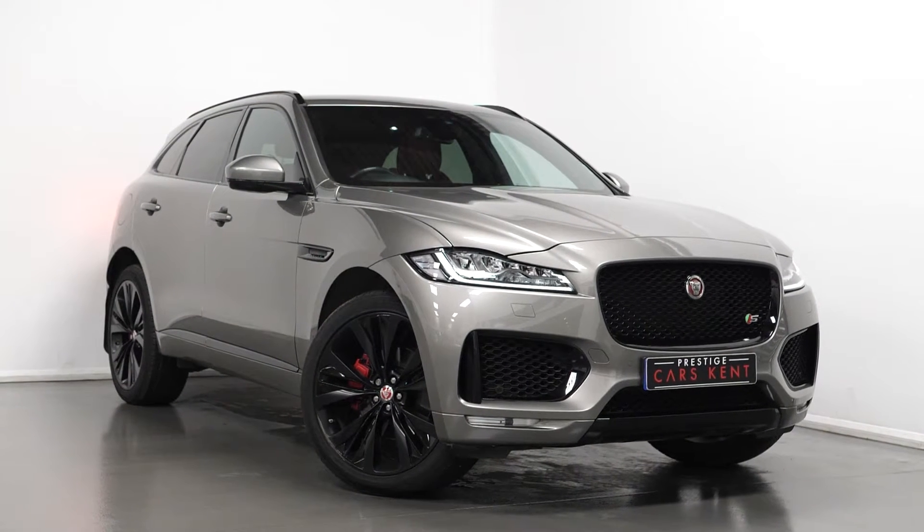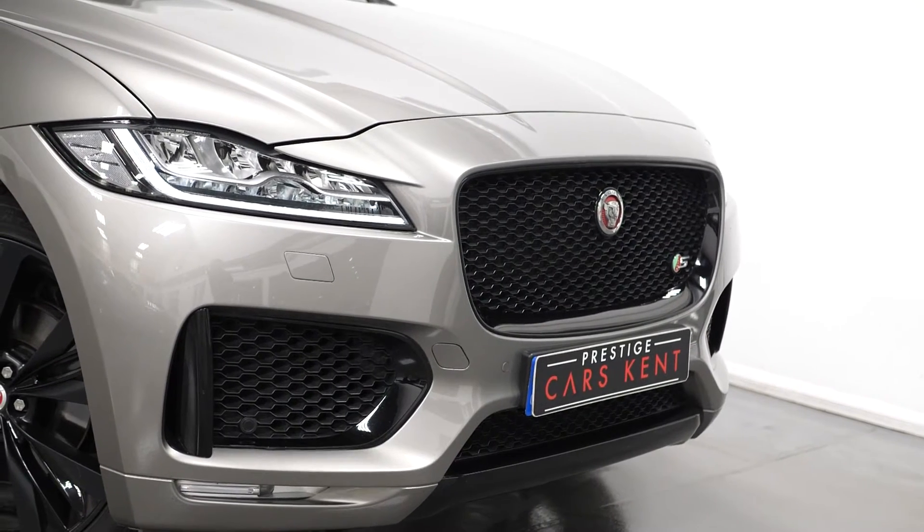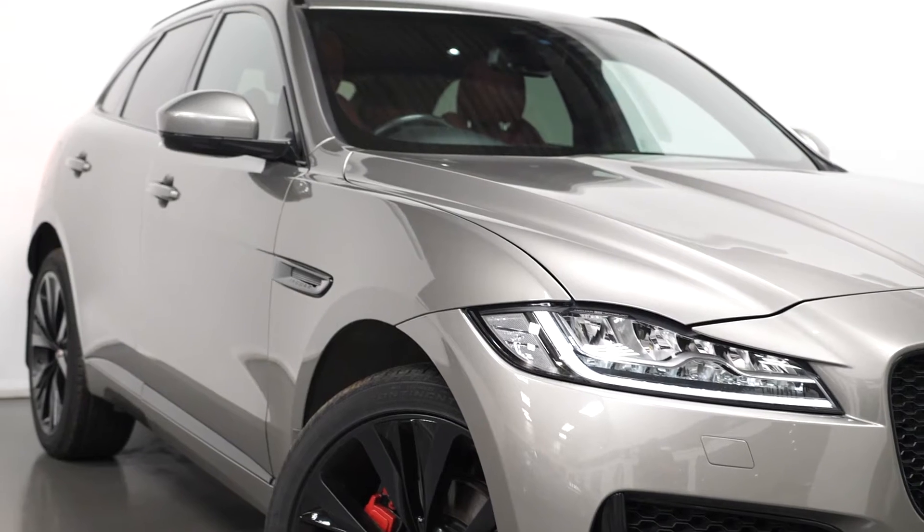Hi there, Mac here from Prestige Cars Kent. This is a quick video run-through tour of our 2017 Jaguar F-Pace. I'm just going to run through the specification of this vehicle, pointing out some of the main standout features.